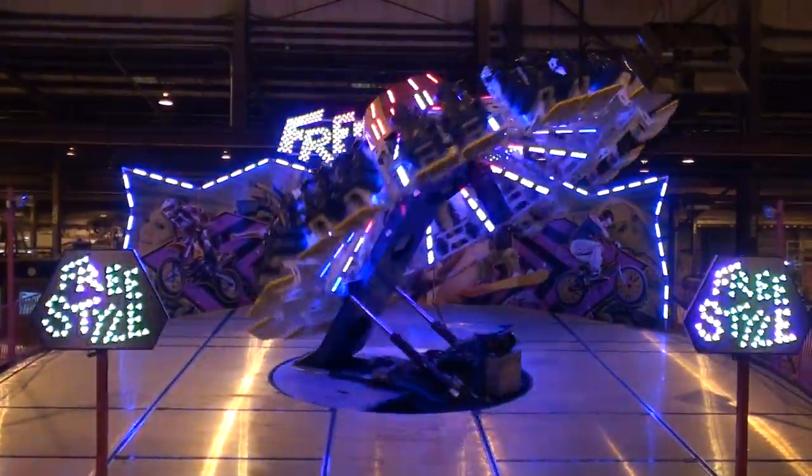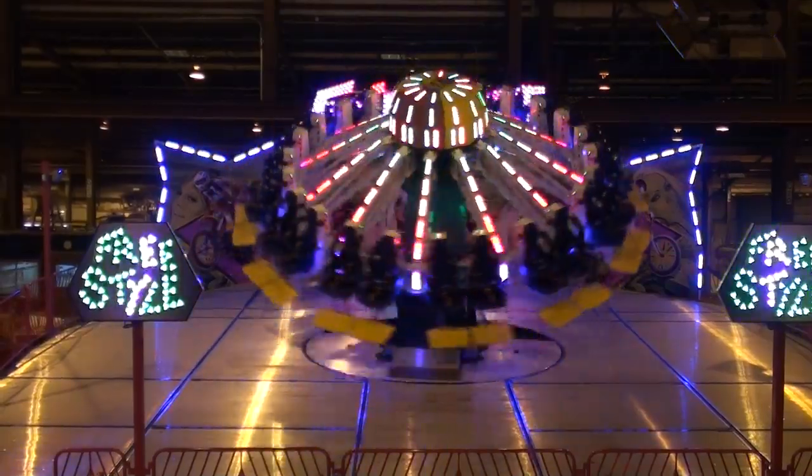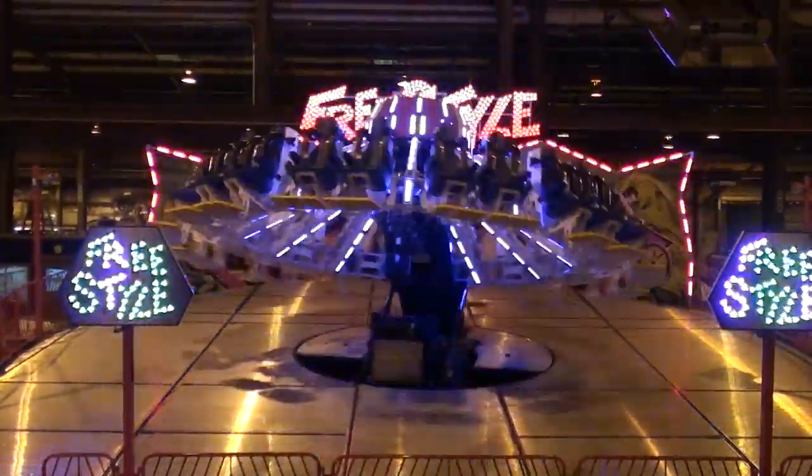So we added some thrill to it. It still pulls up on one trailer, 24 seats, about a four-hour setup with four guys.